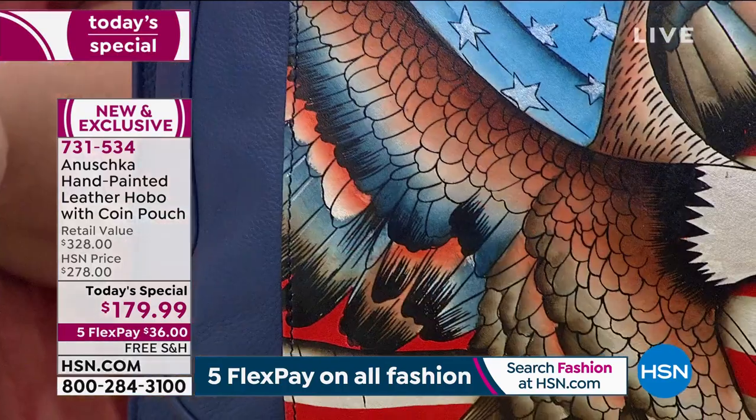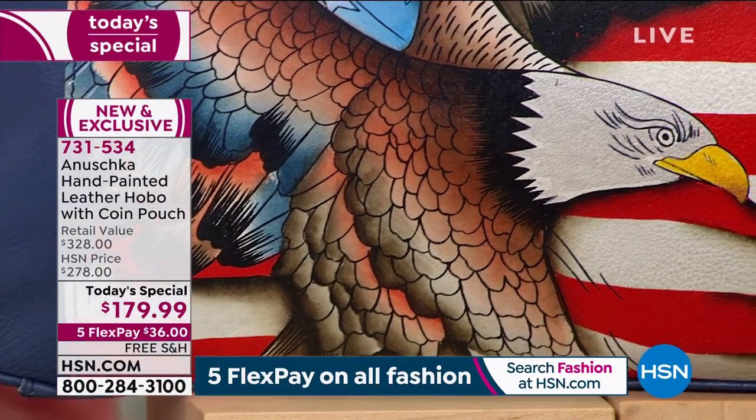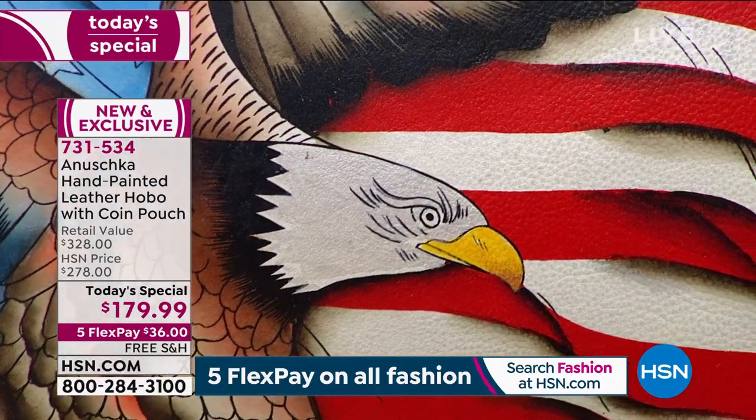And the reason these bags are so special — in the world of Anushka, we don't have a traditional black bag. For us, that black bag in fashion is the art that is forever true. And this art speaks that way.